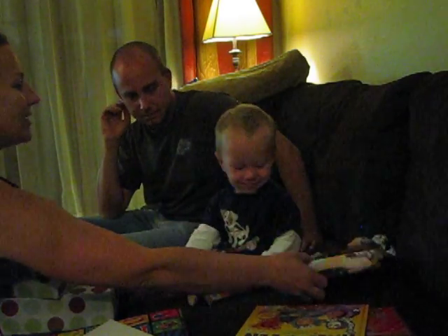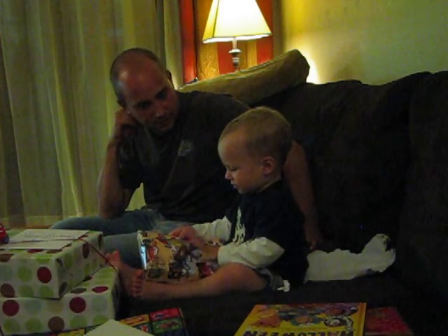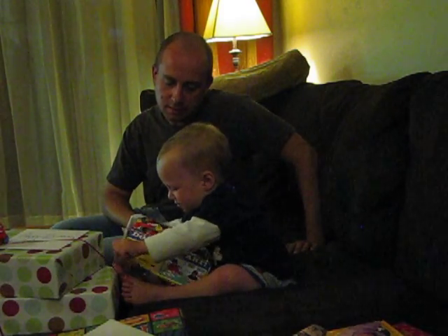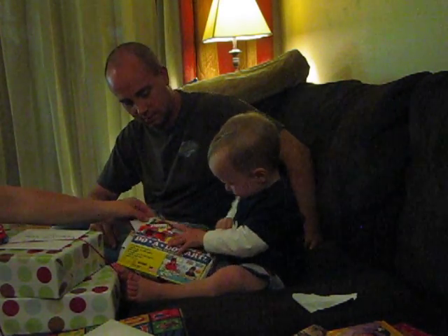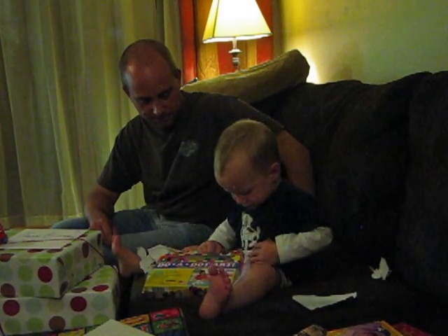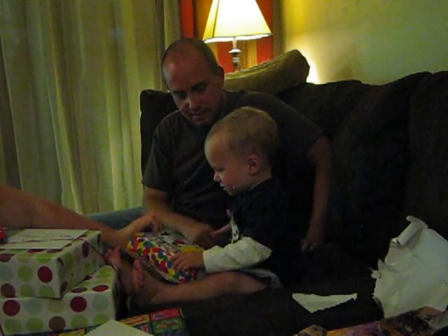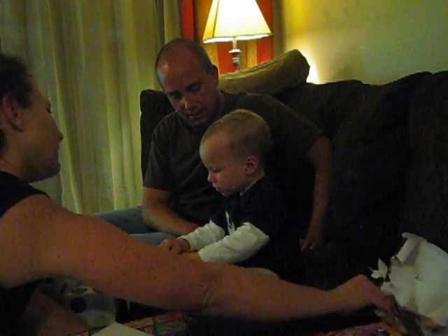Here, look at guys. Yay! There's another one! Can you open it? Oh my gosh. What is that? What is it? It's art, Ben, you can do art with it. Take that part. Wow. There you go. Good job. Oh, it's paint. Paint to do artwork. Wow, that's fun.